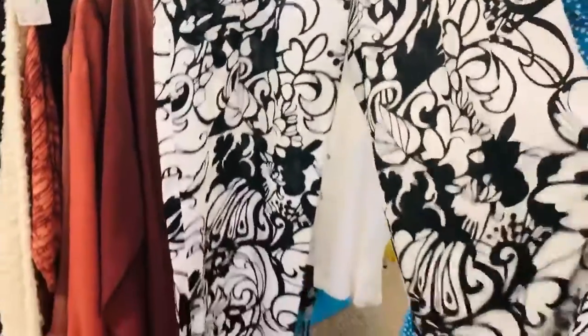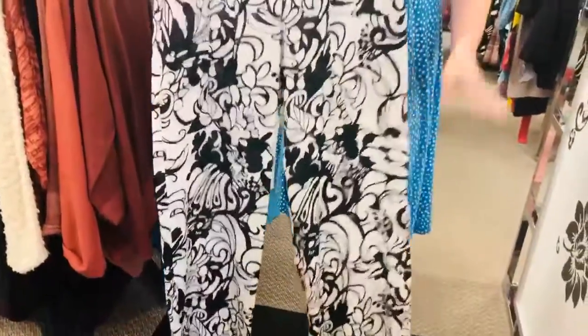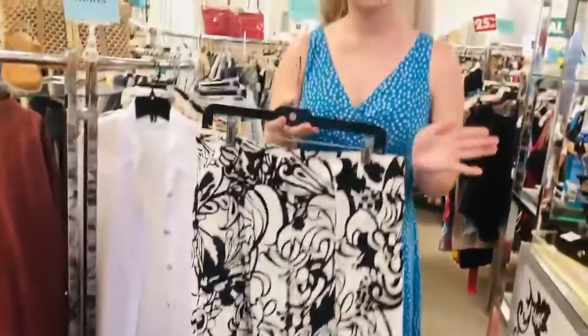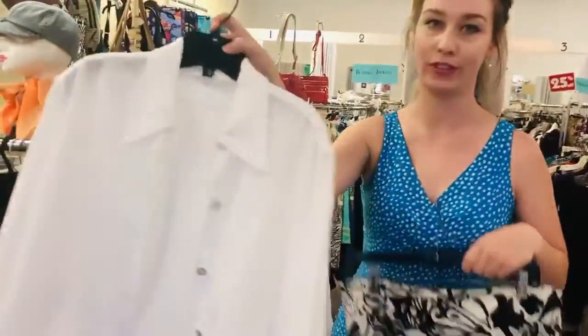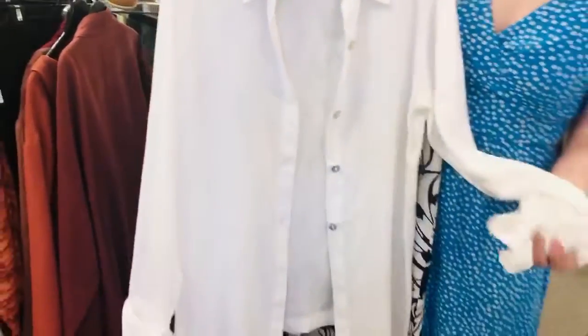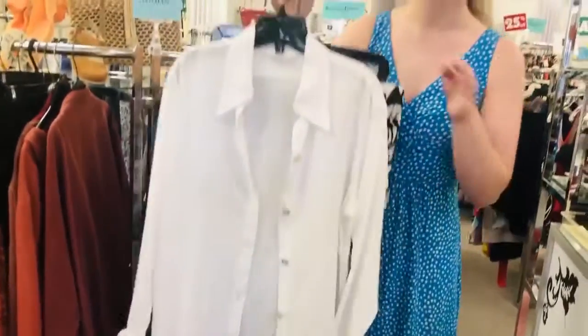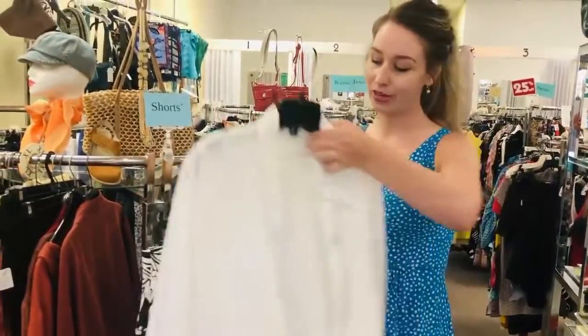They're such a good quality and a really nice brand as well. So you can take a pricier item like this, and we also have this beautiful linen blouse here by Clothes, and it is a size 12. It is also on sale now for $31.50, so great prices for these great brand names.